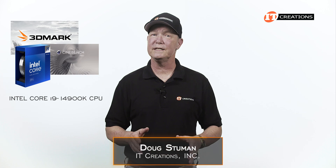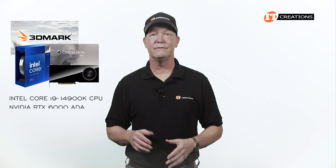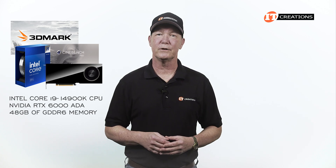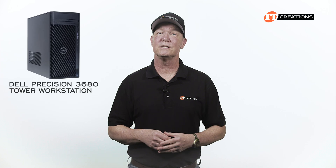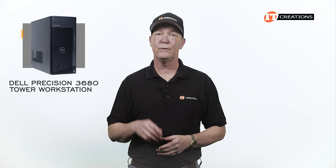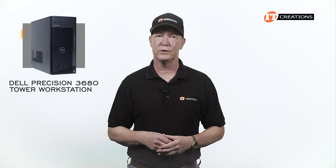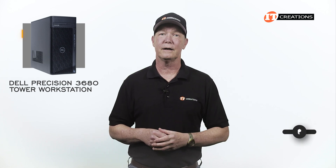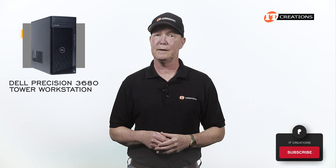Back for more? Doug here with IT Creations. I did say I'd provide some benchmarks on the Intel Core i9-14900K CPU and the NVIDIA RTX 6000 ADA with 48 gigabytes of GDDR6 memory installed in the Dell Precision 3680 workstation tower. So here we are again. If you would like to see the hardware overview for the Dell Precision 3680, click that link right there. Maybe a quick follow-up with the subscribe button.